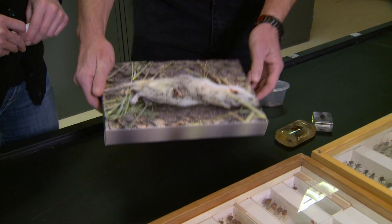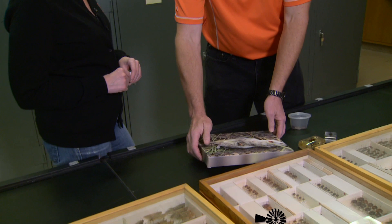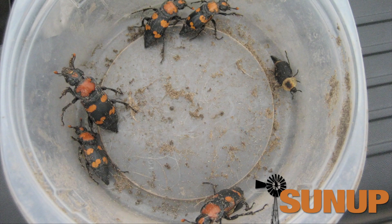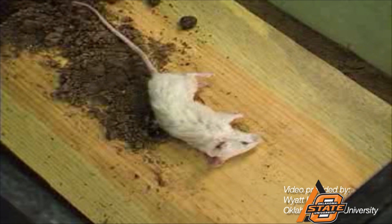When burying beetles find a carcass, a male and female get underneath it and do push-ups to gauge how much it weighs. If it's the right size, they start digging a hole underneath and the animal falls in — this keeps scavengers like coyotes or raccoons from eating it. They are incredibly strong: the animal they breed on typically weighs between 100 and 200 times more than they do. A 200-pound person doing the equivalent would be burying something weighing 2,000 pounds in about an hour.